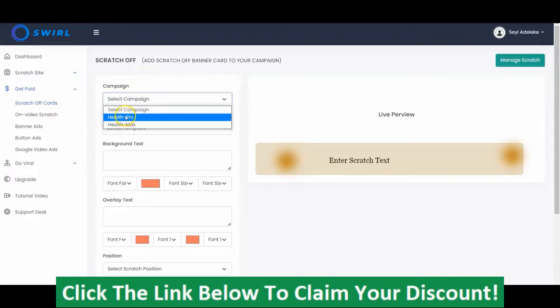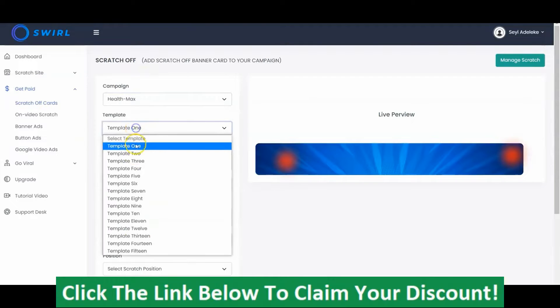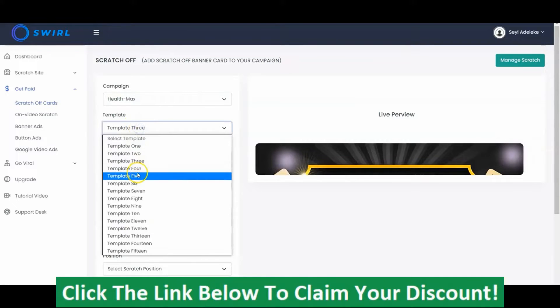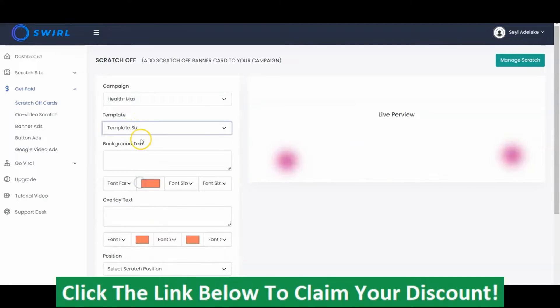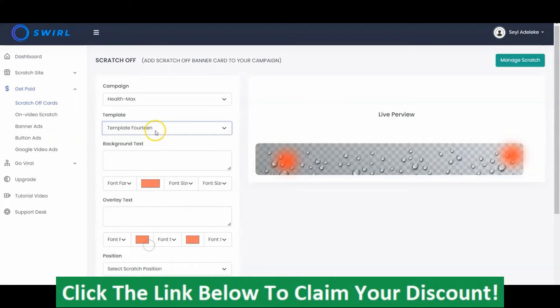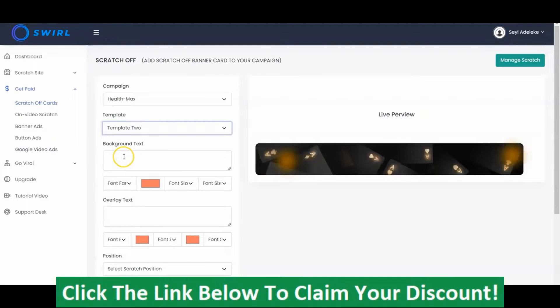The first thing you have to do is select the campaign — all your campaigns will show up right here. Then you select the template. We have a lot of templates depending on the plan you purchase, and you'll see different templates right here. You can select the one that you want. These are beautiful templates. I'm going to select template 2.